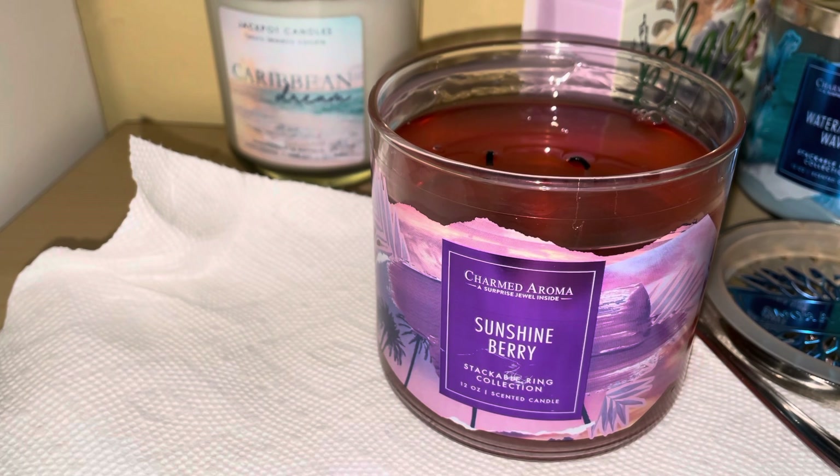I think anybody would love this one. It's inspired by sunny after spending the season picking the finest berries from the vine. It's not available anymore, but you can always let them know if you want it back. If you want to get any other candles from Charm Aroma, go to www.charmaroma.com.